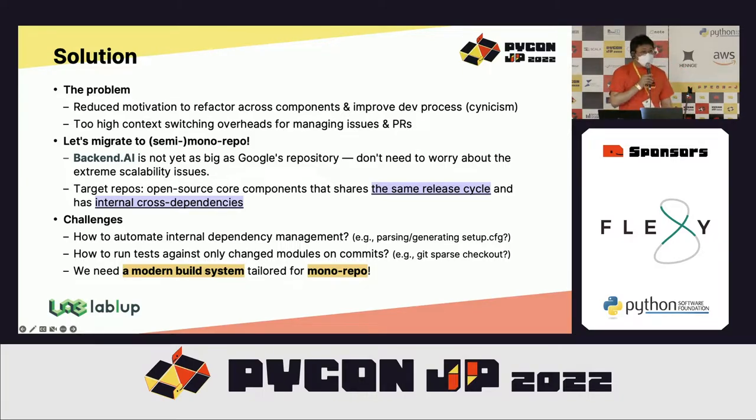Fortunately, we are not as big as Google, so we don't have to worry about extreme scalability issues. I set the criteria to include a component in the mono repository: it should be open source, share the same release cycle, and have cross internal dependencies with each other. When introducing mono repository, the challenges are how to automate internal dependency management and how to run tests and CI only for changed components or modules for each commit and pull request. I concluded we needed some kind of modern build system.